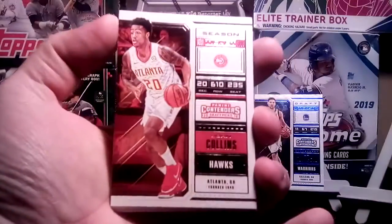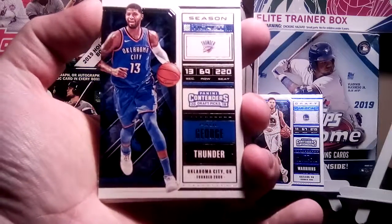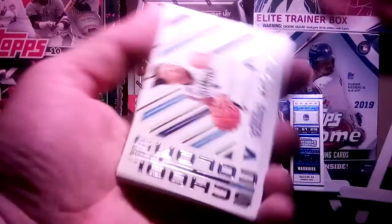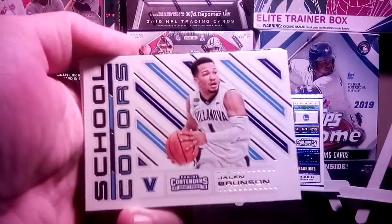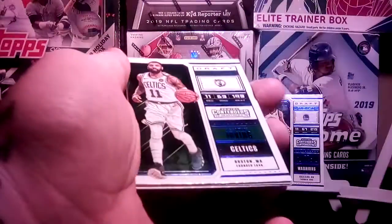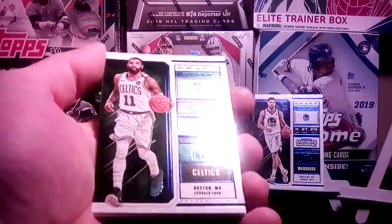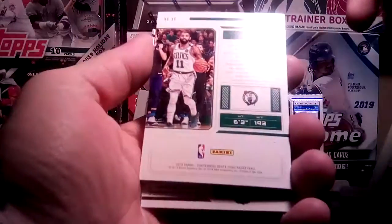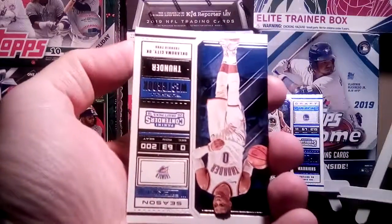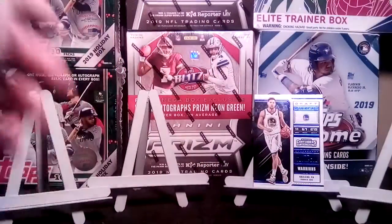Alright, Season Ticket of John Collins. Season Ticket of Paul George — another guy that used to be fun to watch, not sure how he's doing nowadays. School Colors Jalen Brunson — that's a cool looking card, Villanova. Draft Ticket of Kyrie Irving — now these are not their rookies but they are their draft tickets. That one has a blue outline to it. Not numbered — that must be the blue parallels. Season Ticket Russell Westbrook, and Season Ticket of Jayson Tatum. Next pack.